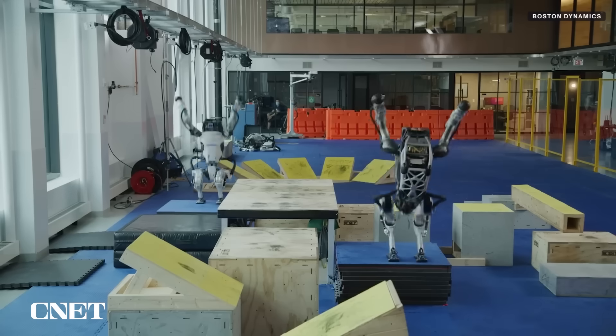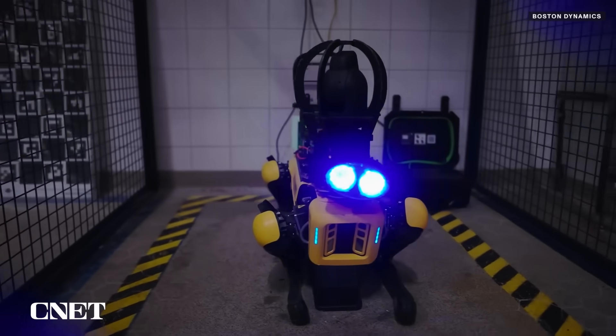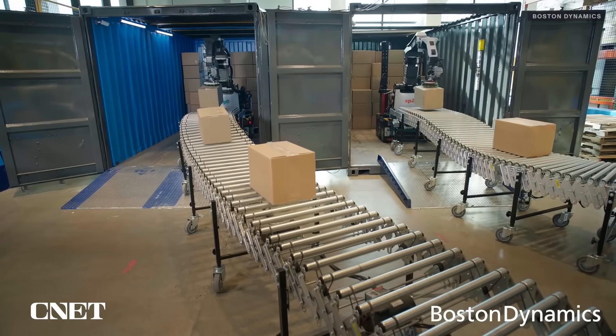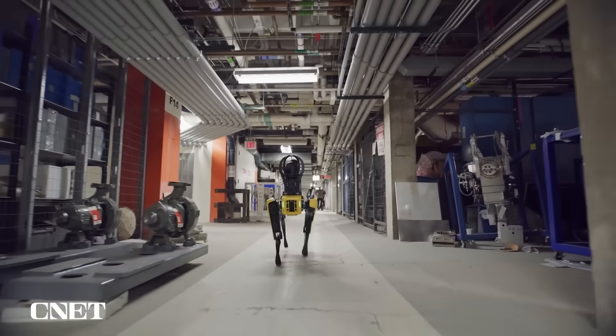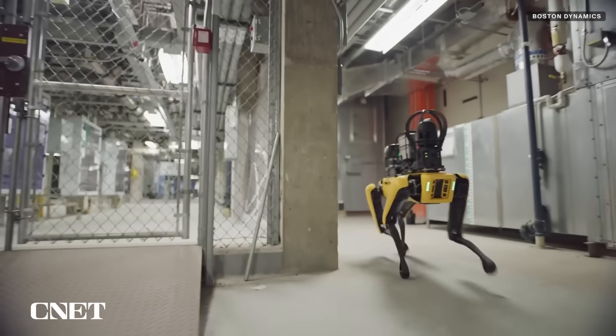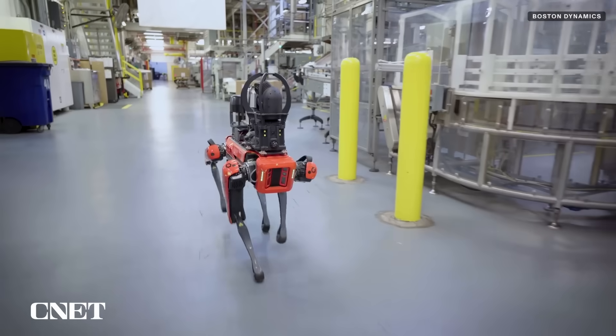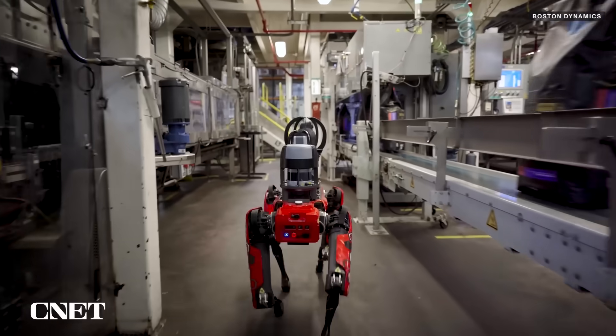Although Atlas never came to market, Boston Dynamics has been focused on industrial robots for enterprise applications, including automation for sensing and inspection, workplace safety, and situational awareness. The company's Spot robot, which resembles a four-legged dog-like robot, is already being put to use in factories and is marketed as a reliable and scalable partner on the factory floor.